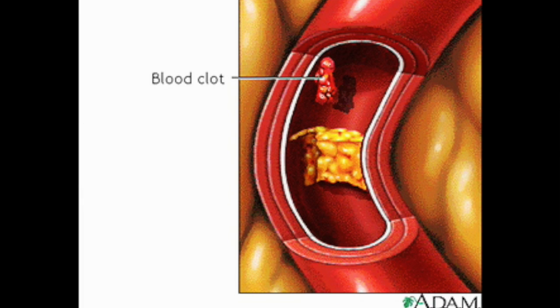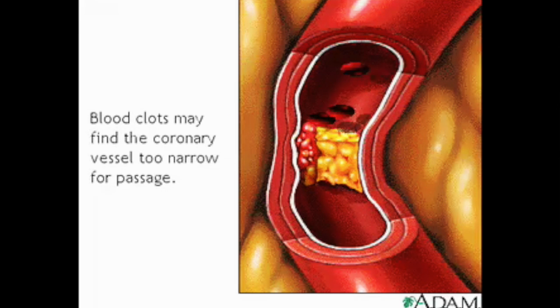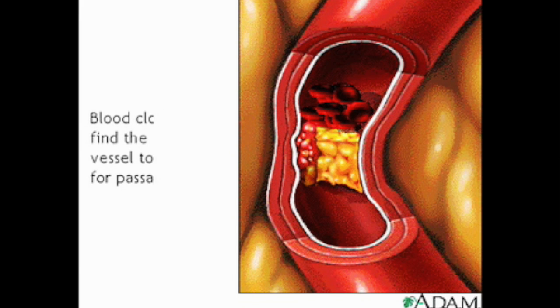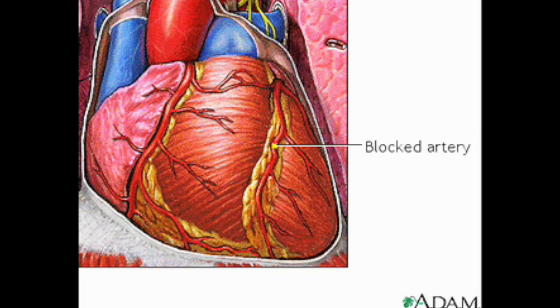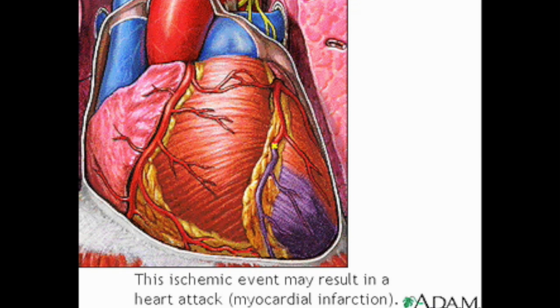Clotted blood attempting to traverse the blood vessel may find it torturous and too narrow for passage, and the artery may become completely constricted or blocked off. The blocked artery results in a lack of oxygen, or ischemia, to the part of the heart muscle that the artery supplies. The result is a heart attack.